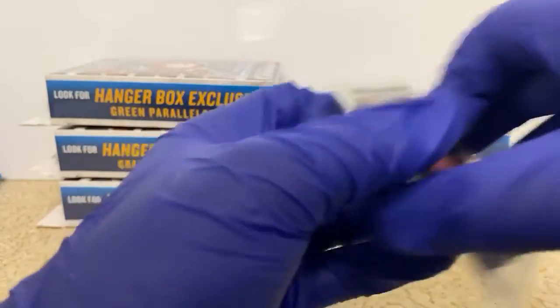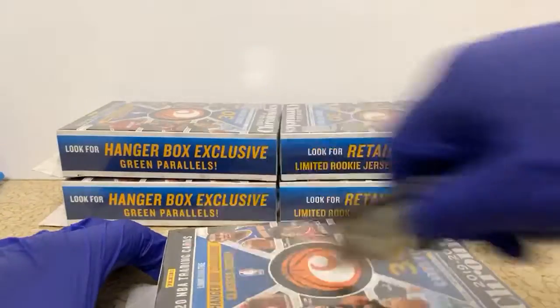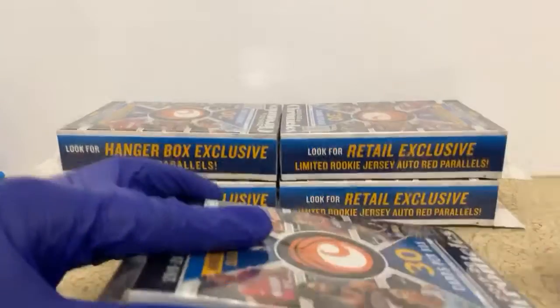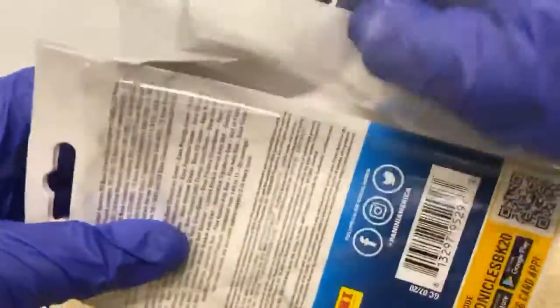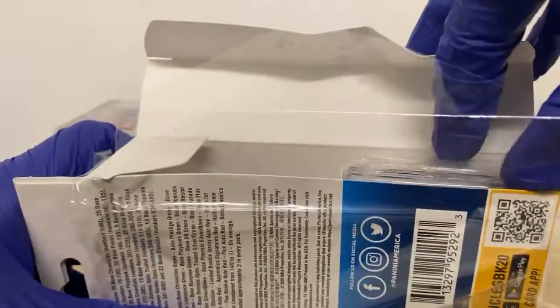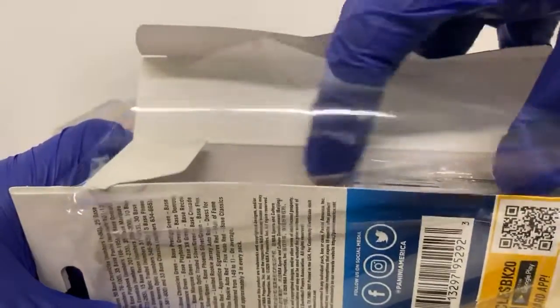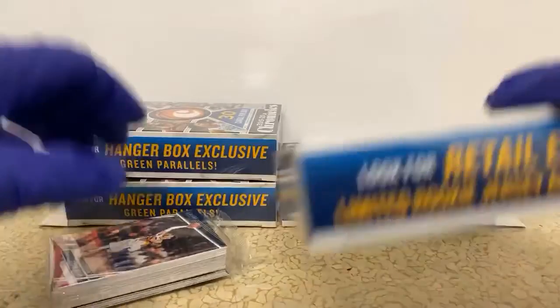I'm actually going to go through and get out all these packs real quick because I tend to be very slow with opening the boxes. Let me do this real quick and kind of speed up this process.